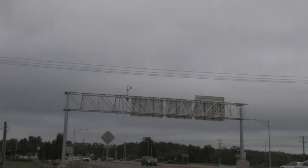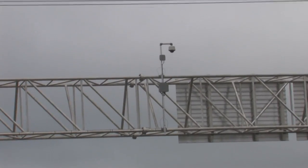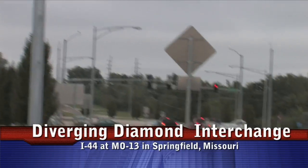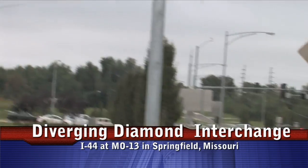Located at the top of the northern sign bridge, there is a pan-tilt-zoom camera mounted on the backside of the sign bridge. Presumably, it's connected to the Springfield, Missouri Traffic Management Center to provide a real-time view of how traffic is being handled in this corridor.